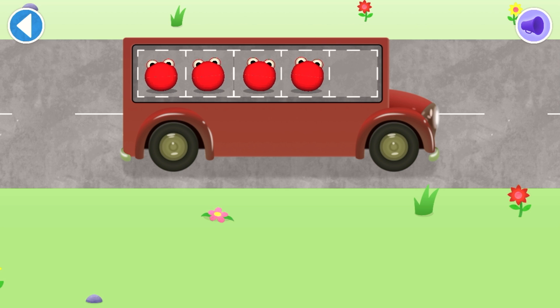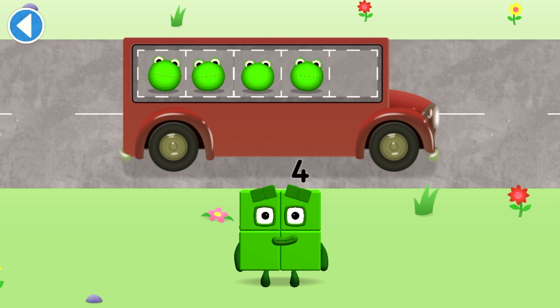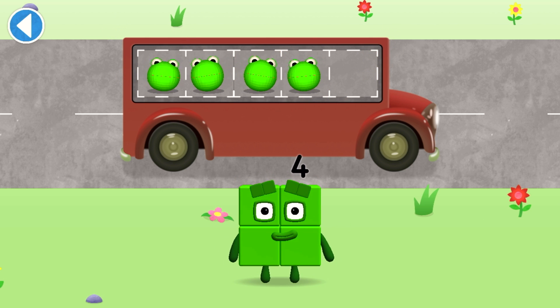Amazing! One, two, three, four! Well done! You've counted four number blobs.